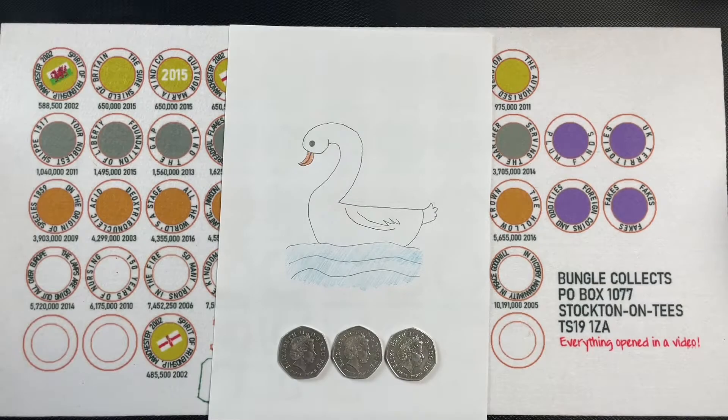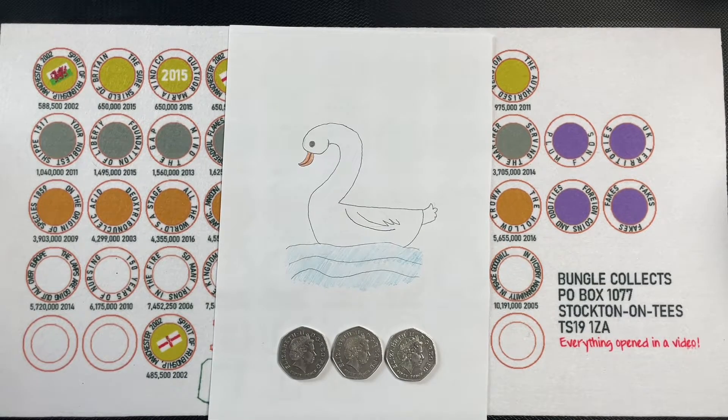Hello everybody and welcome to another episode of Bungle Collects. This is day two of our 12 Days of Christmas — we're uploading a video every day for 12 days right the way up to Christmas Day, where we're doing a live stream and a mega coin hunt at 10 a.m., so please do join us then.